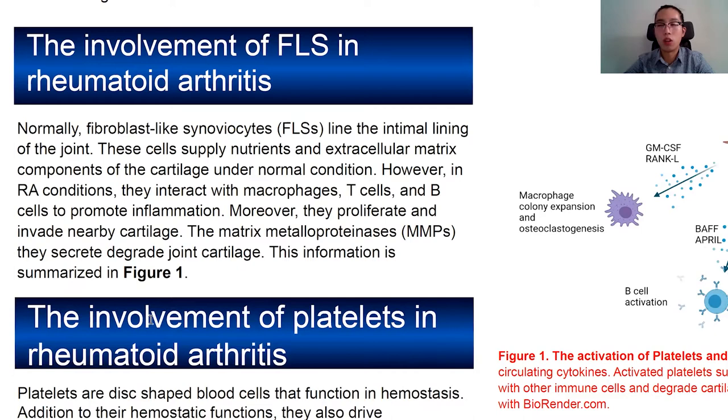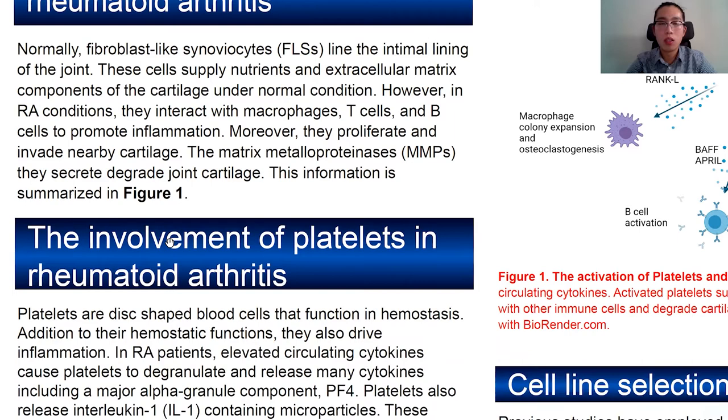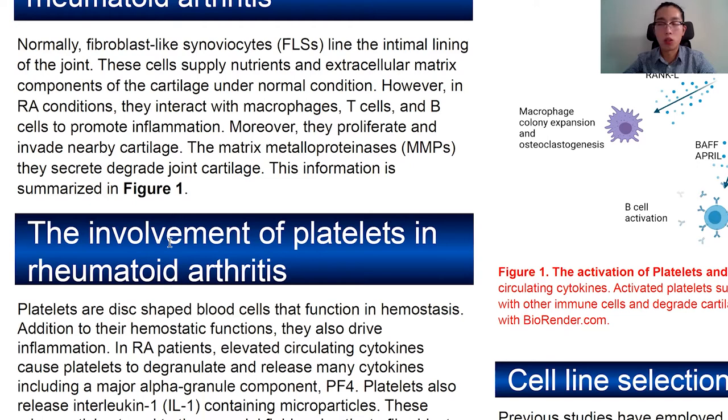Two other components involved in the pathogenesis of rheumatoid arthritis include fibroblast-like synoviocytes and platelets. Fibroblast-like synoviocytes normally live in the intimal layer of the joint, where they secrete nutrients and extracellular matrix to the cartilage. But under inflammatory conditions, they can degrade the joint. Platelets are responsible for blood clotting, but they also promote inflammation by secreting cytokines.